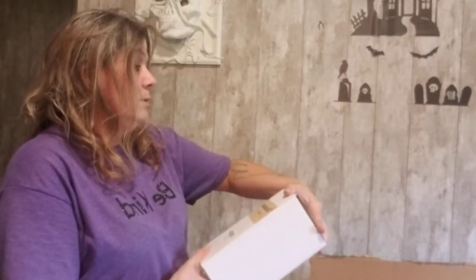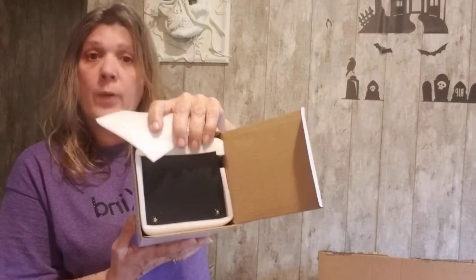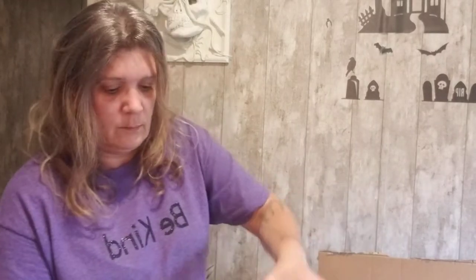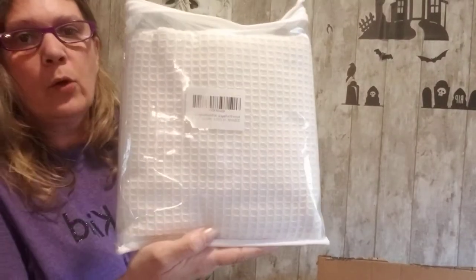There are three of them, all the same. And we have a black sand hourglass — a black hourglass with black sand. We also have a white vintage square buffet dining wedding tablecloth, 51 by 51 inches. I like the little waffle print — it's white and comes in its own little baggie.